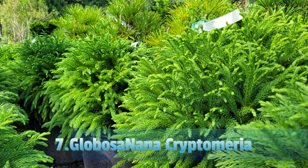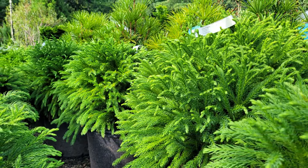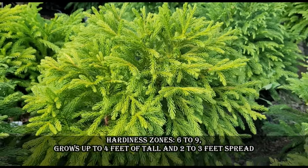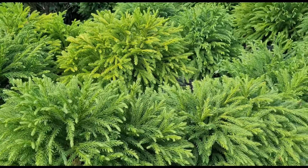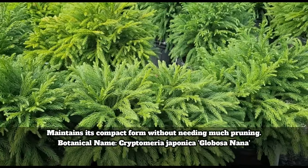Cryptomeria Globosa Nana is a unique, slow-growing dwarf conifer with a mounding, rounded habit. It features soft needle-like foliage that emerges bright green in spring, darkening to a rich green in summer, and maintains its color throughout the year. Hardiness zones are 6 to 9. It grows up to 4 feet tall with a 2 to 3 feet spread.